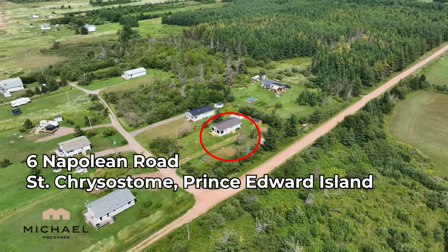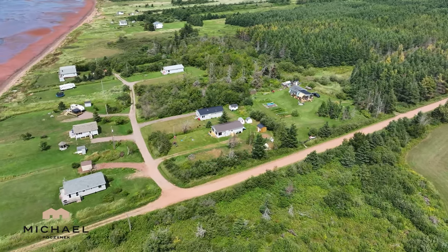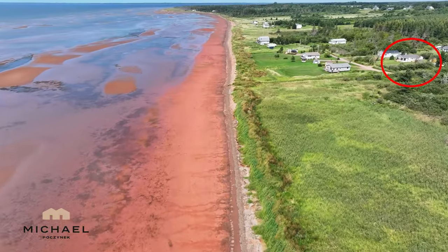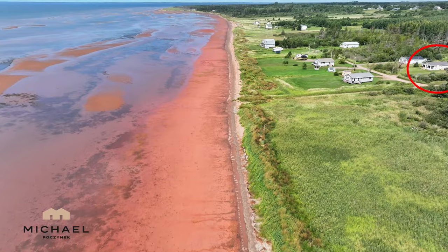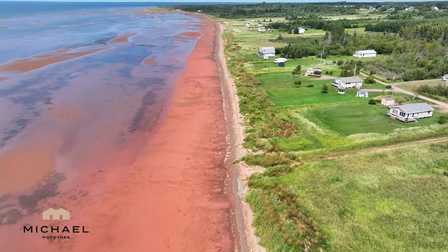The cottage behind me, which could become yours, has been completely renovated from the roof down. You've got some exceptional water views and access to a gorgeous sandy beach for miles. So without delay, let's go take a look.